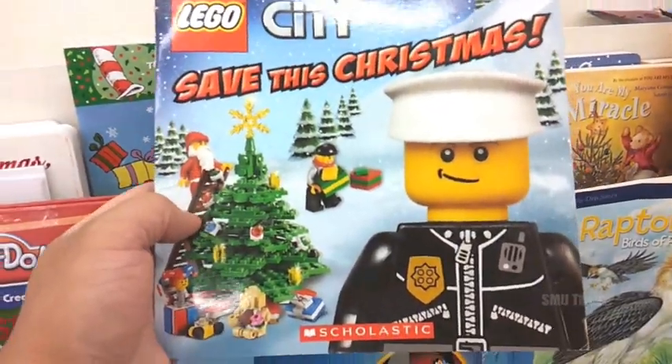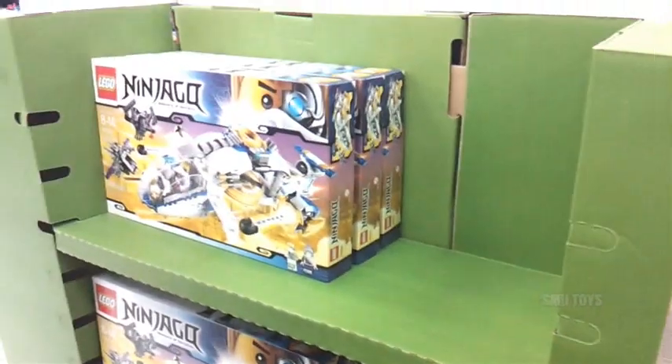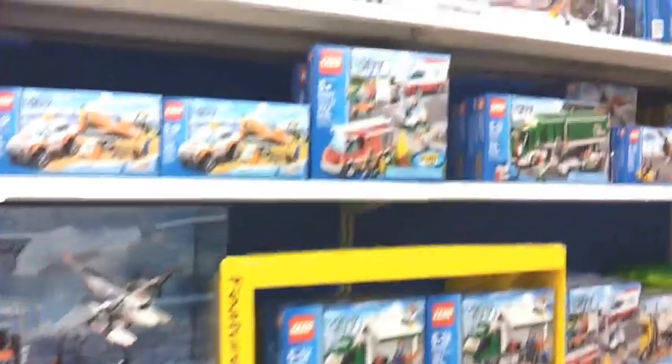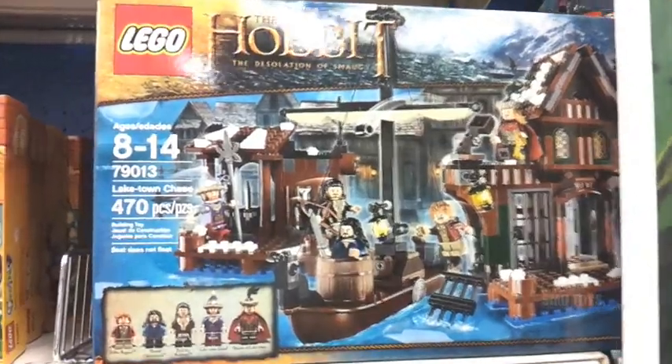Lego City Saved This Christmas book - I want that. At Target, they got this whole section with 2014 Ninjago sets. I think this might be all of them. What's weird is they're in the regular Lego aisles - there's no other new 2014 stuff, at least not that I can see. There's some Hobbit Desolation of Smaug sets, but that's the only one I see.